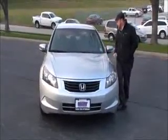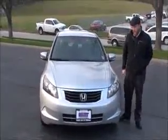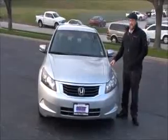Brian Kelly here for Honda Giant, here to show you this 2008 Honda Accord LX-P model. Just came in on trade, only has 94,000 miles.